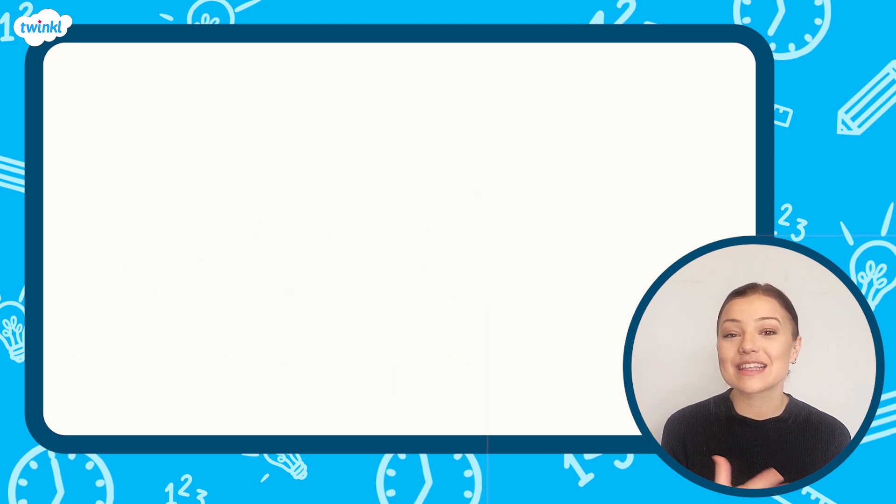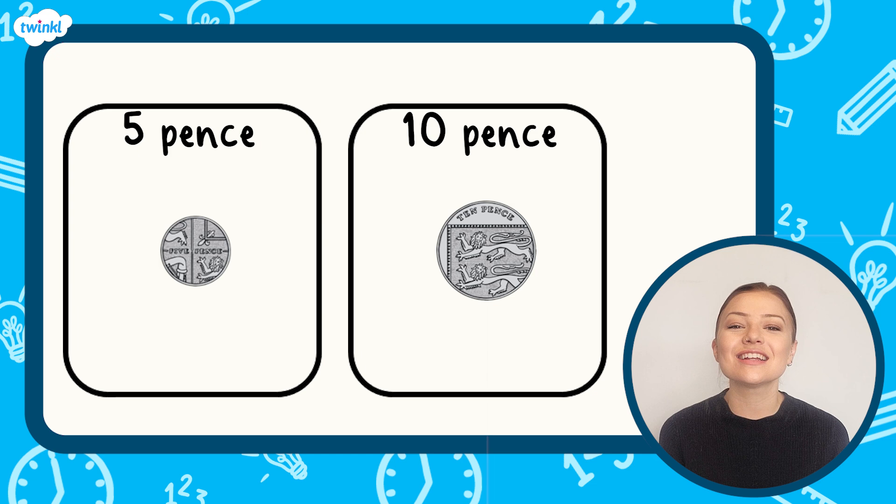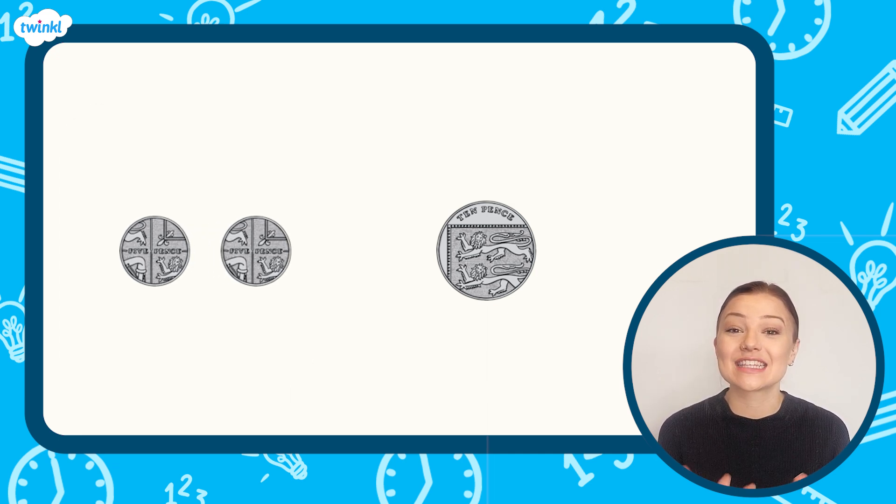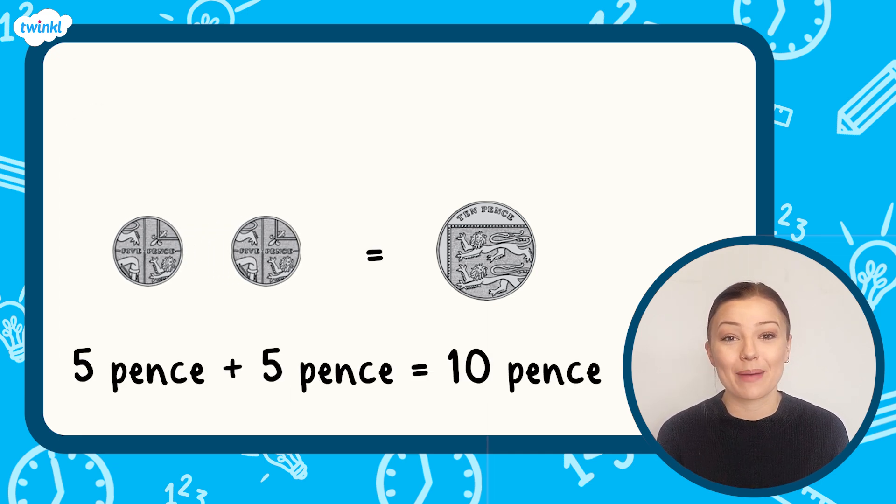Here are the five pence and ten pence coins. They are both silver and they are both round. The five pence coin is much smaller than the ten pence coin — it is the smallest coin of all. Two five pence coins have the same value as one ten pence coin.